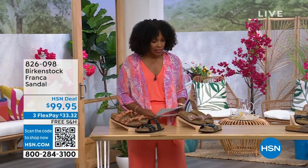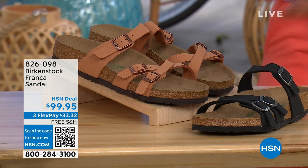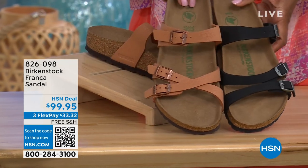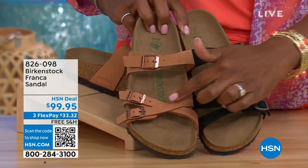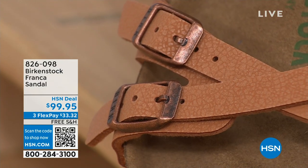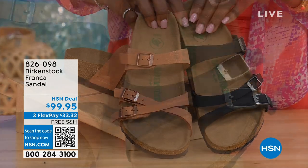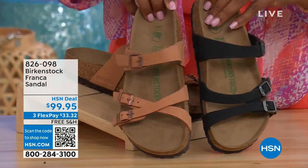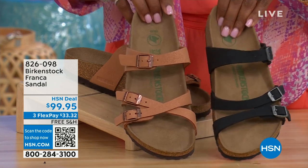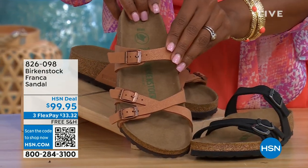Also coming up a little bit later in the show, these are called the Franca, available in either black or Earthy Pecan. These are really cool because you can wear them in a couple different ways. Because they're adjustable, you can crisscross these buckles, or keep them straight across — you can wear them however is most comfortable for you. All three buckles are adjustable. You've got a stylized look in the Franca. Item number 826-098 if you don't want to wait and want to order now.